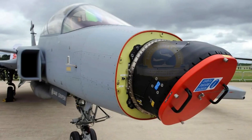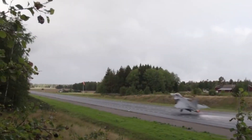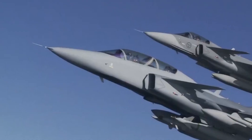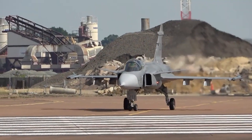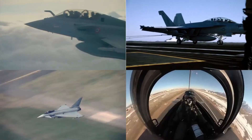Equipped with advanced radar systems and long-range air-to-air missiles such as the Meteor, the Gripen can effectively engage and neutralize enemy aircraft, providing a critical defensive shield to Ukrainian airspace. The Gripen's ability to detect and engage targets from beyond visual range gives Ukrainian pilots a distinct advantage, ensuring their safety and maximizing operational effectiveness. With its impressive capabilities, advanced technology, and proven track record, do you think that the JAS-39 Gripen fighter jet can compete against other 4th-generation-plus fighters on the market?